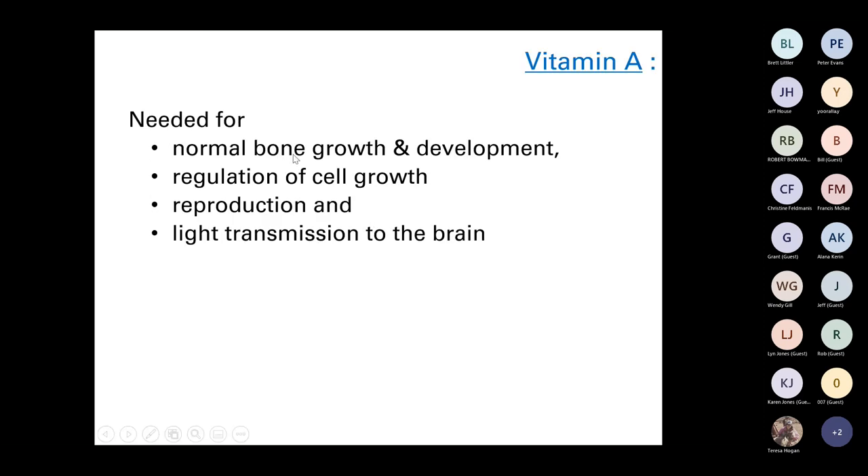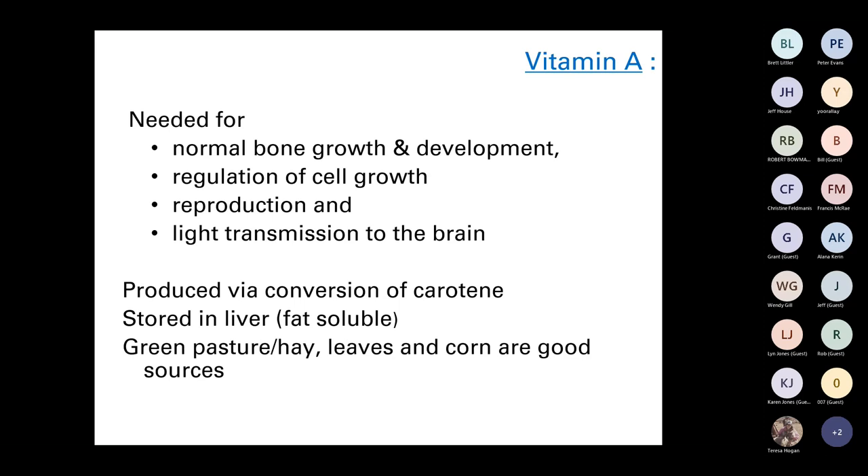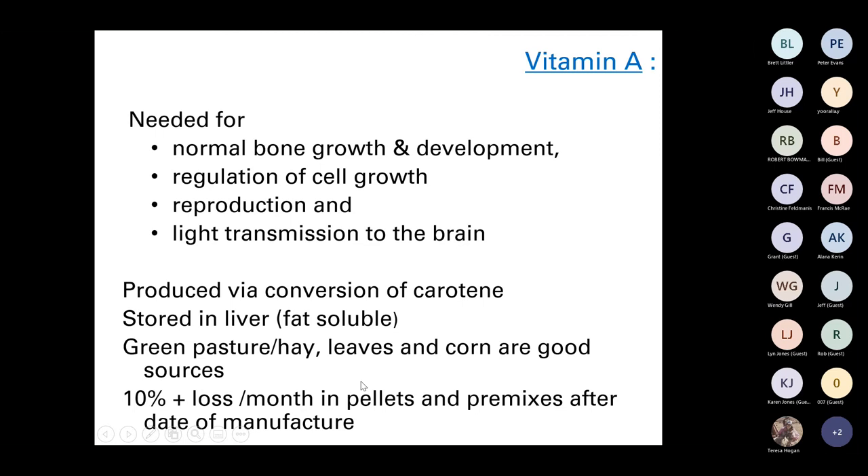Vitamin A is needed for normal bone growth, regulating cell growth, reproduction and light transmission. When animals in a confinement area have been off green feed for a while — particularly in a drought situation — vitamin A can become deficient. It's produced by conversion of carotene, the green pigment in grass and green feeds, and is stored in the liver. Green pastures, hay leaves and corn are good sources. Importantly, there can be a loss of around 10% per month in pellets and pre-mixes after the date of manufacture, so be mindful when buying pellets made months in advance.